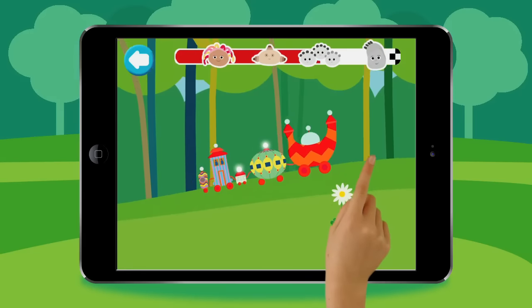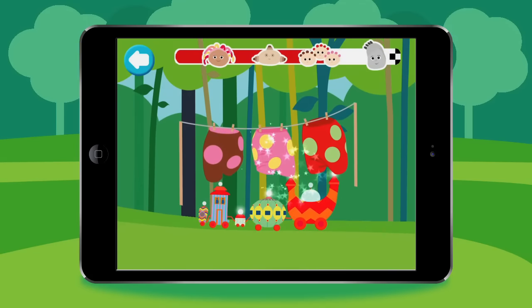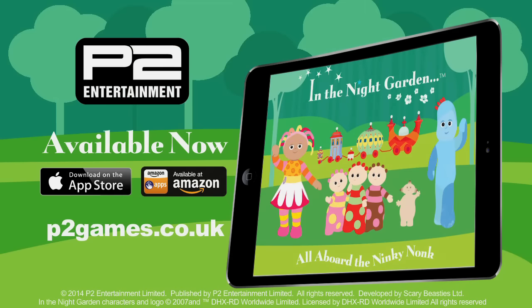Tap the screen to make the Ninky-Knock go faster. Oh look, it's the Tombly-Boo's trousers. What a wonderful ride on the Ninky-Knock. Available now on iOS and Android.